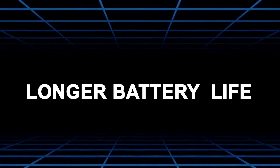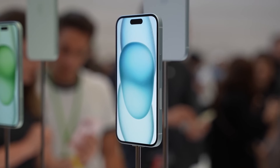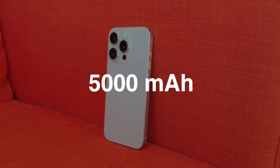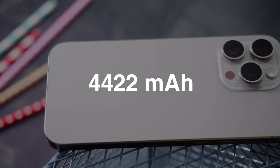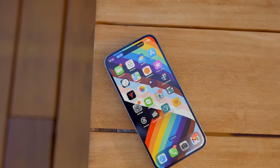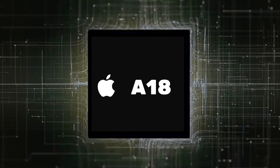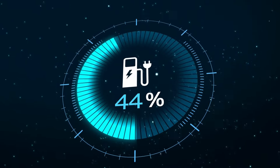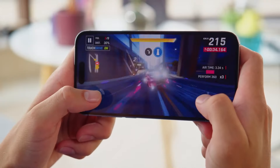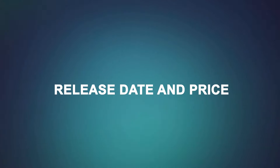Battery life is always a pain point with phones. The iPhone 16 Pro Max is rumored to feature a larger battery capacity, potentially around 5,000 mAh compared to the 4,422 mAh of its predecessor. With this boost in battery size and the introduction of the new power-efficient A18 chip, users can expect significant improvements in battery endurance. We're hopeful for over 12 hours of typical usage per charge, offering even more freedom and convenience throughout the day.